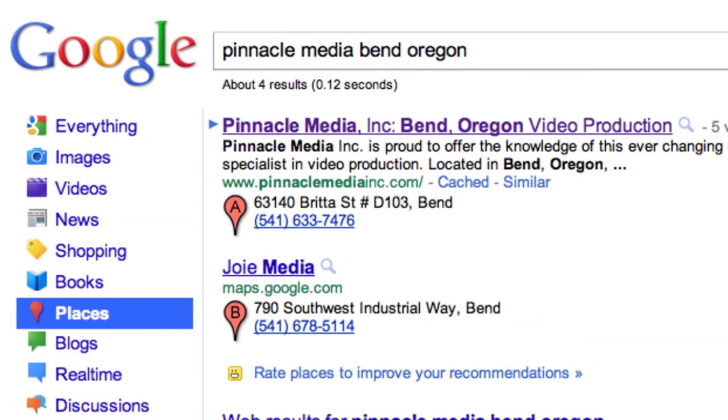If you haven't checked your Google Places page recently, I suggest you do that. For some reason today, when I checked mine, mine didn't even exist.